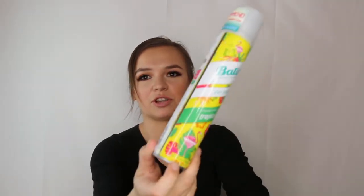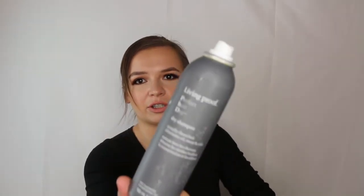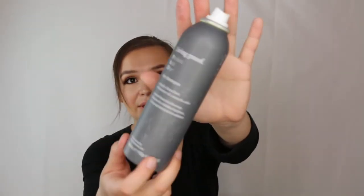This is a Batiste dry shampoo in tropical scent — really good. I repurchased it in the natural scent and also grabbed a strength and shine version during a two-for-one special. I used it a lot over summer. Also emptied the Living Proof perfect hair day dry shampoo, which is higher quality — great volume and oil absorption, making hair look freshly washed. I have a mini and a big backup.